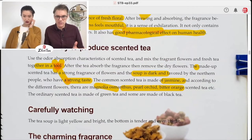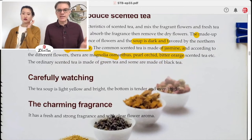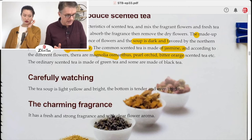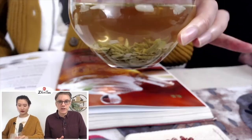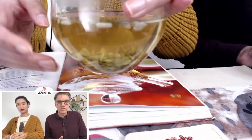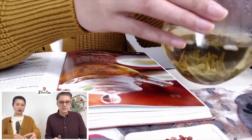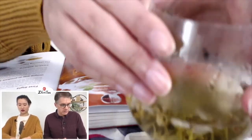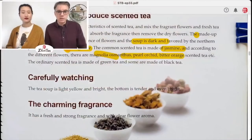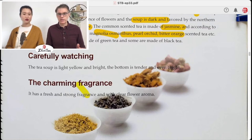Those introductory sections are laying the groundwork for what's to come. Looking at the tea liquor right now — it's really lovely, radiant. 'The tea soup is light yellow and bright, the bottom is tender and even bright, with fresh and strong fragrance with clear flower aroma.' Both of those get a giant check mark.